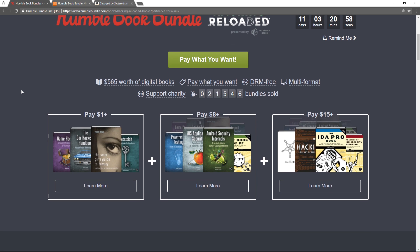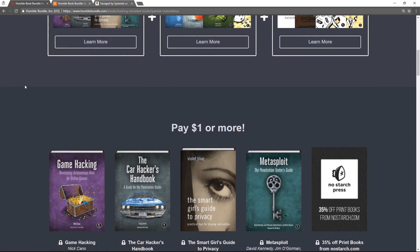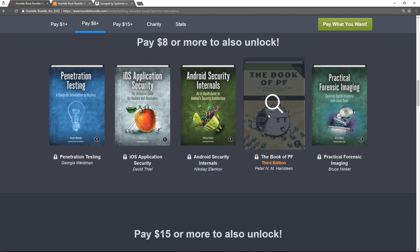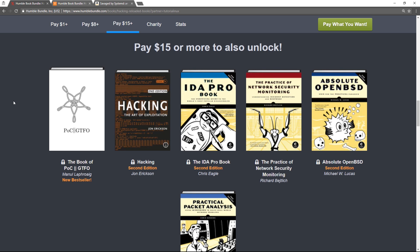then skip right down in the Hacking Reloaded bundle past the $1 and the $8 bundle — although there's some interesting things here. The Metasploit book is good. The Book of PF is quite interesting, and this is probably pretty good, although I haven't read it myself — and go right to the $15 price tier.